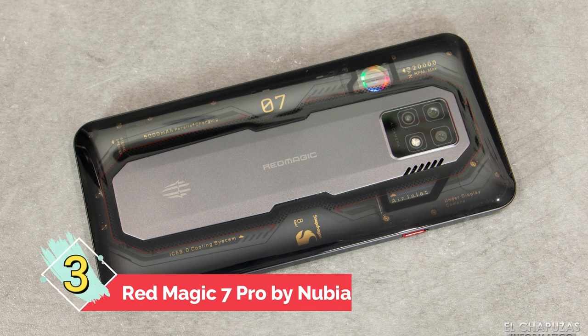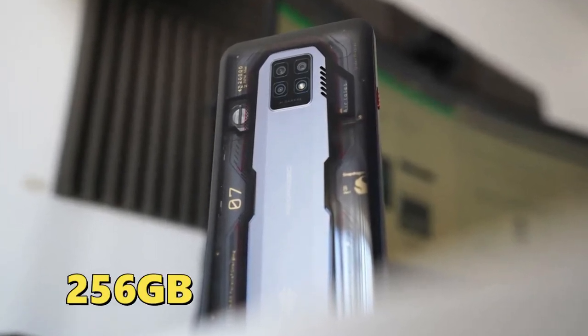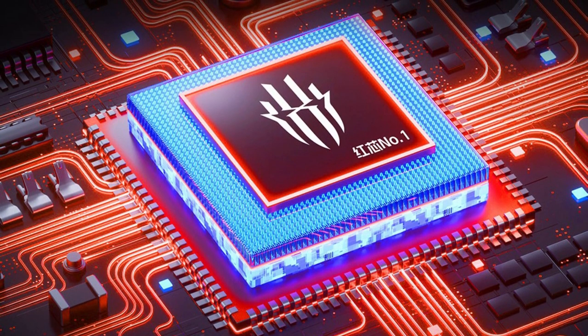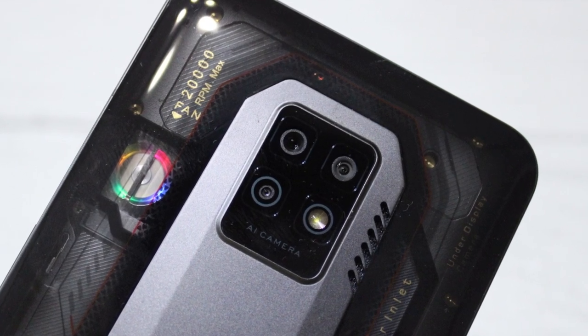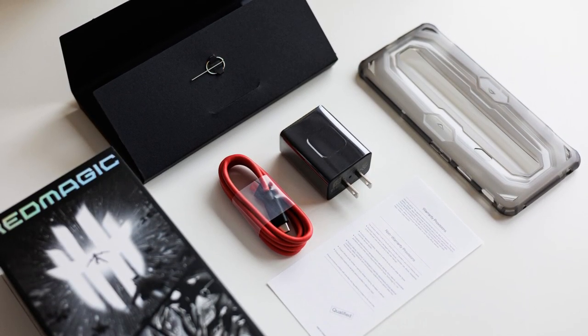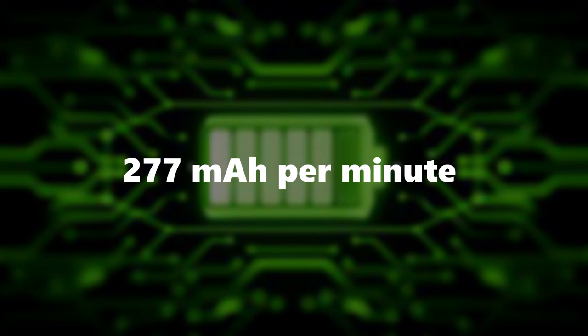Number 3: Red Magic 7 Pro by Nubia. The only gaming phone on our list, the Nubia Red Magic 7 Pro has a Snapdragon 8 Gen 1 CPU with up to 16GB of RAM and 512GB of internal storage. It includes a dedicated Red Core 1 gaming chip to enhance gaming performance. Cameras consist of a 64MP primary sensor, an 8MP ultra-wide lens, and a 2MP macro sensor. The 5,000 mAh battery supports 135W charging, though only a 65W charger is included in the package. Testing shows a compatible charger can fully charge the device in roughly 18 minutes. Rate of charging: 277 mAh per minute.